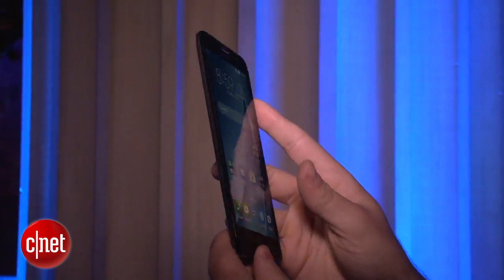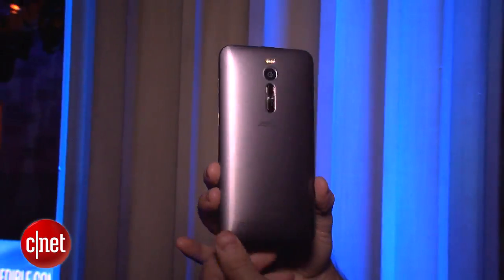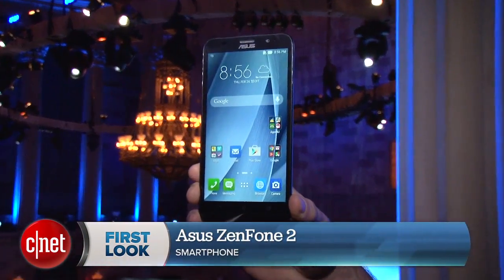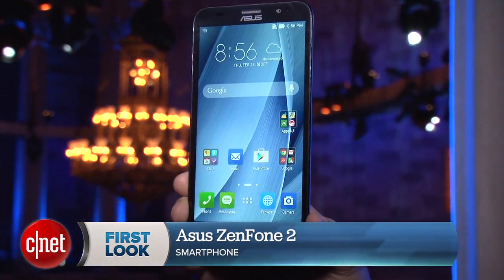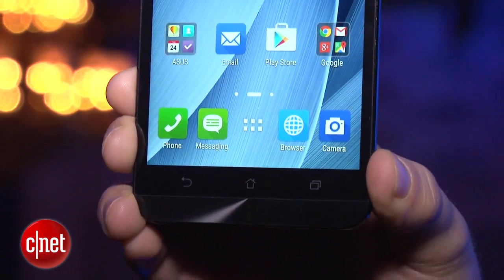In the US, you know ASUS for their laptops and their tablets, but they also want you to know about their phones. I'm Dan Graziano, and I'm here with their newest phone, the Zenfone 2. This has a 5.5-inch Full HD display and comes with either 2GB or 4GB of RAM, which makes it the first smartphone to come with 4GB.